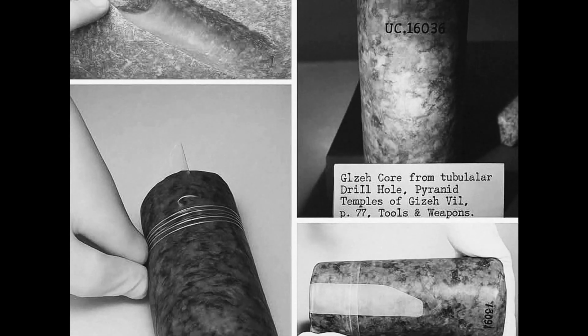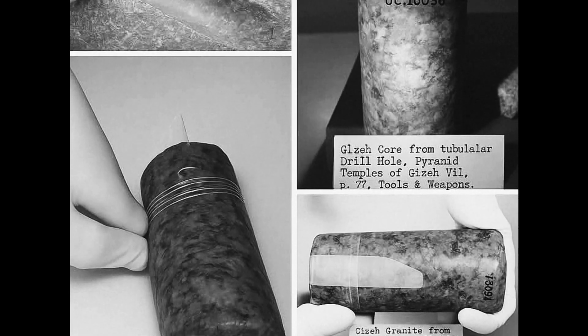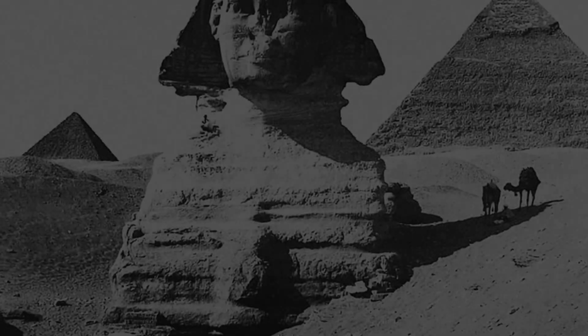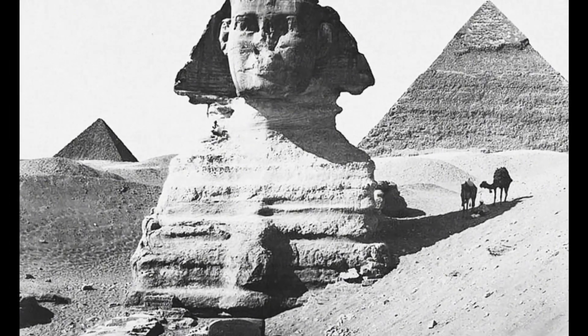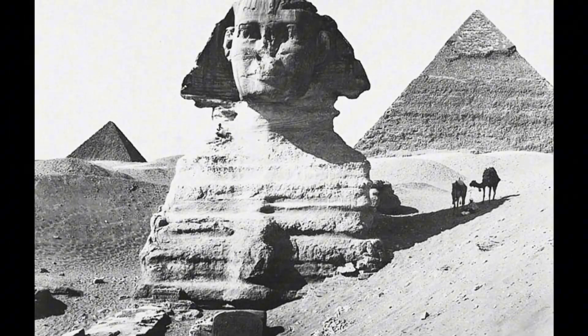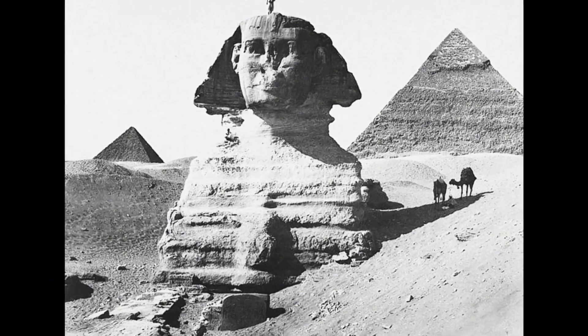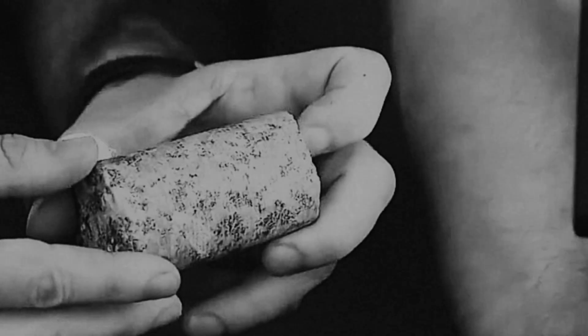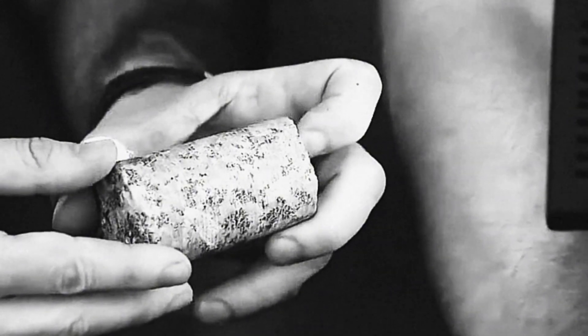Engineering knowledge that supposedly didn't exist — and it's not rare, it's everywhere: in the pyramid, in the subterranean chamber, in granite boxes across Egypt, in megalithic temples, in quarries. This widespread evidence suggests we're not looking at experimental technology — we're looking at an established industrial capability. Some researchers, like Christopher Dunn, have proposed that ancient Egypt inherited advanced technology from an earlier civilization.